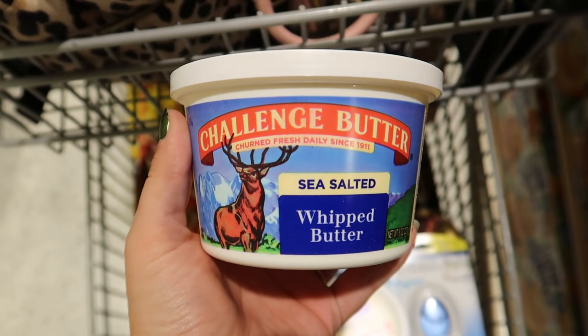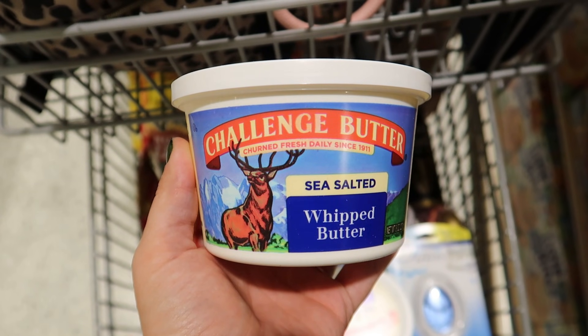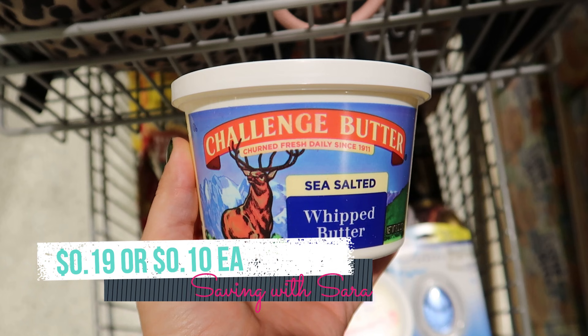The Challenge Butter is buy one, get one free this week, and it does include the whipped butter. These are $2.69. We have $0.50 printable coupons on the Challenge website, but this morning we got a new $1 off 2 digital coupon. You'll pay $1.69 in the store, but we do have a $0.75 Ibotta rebate — $0.75 back on each. So it makes two of these $0.19 or just $0.10 each.